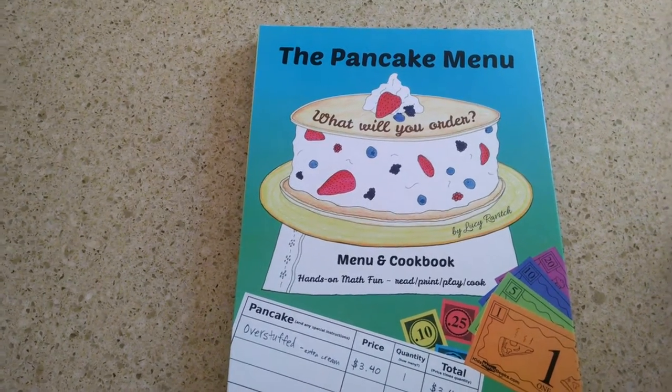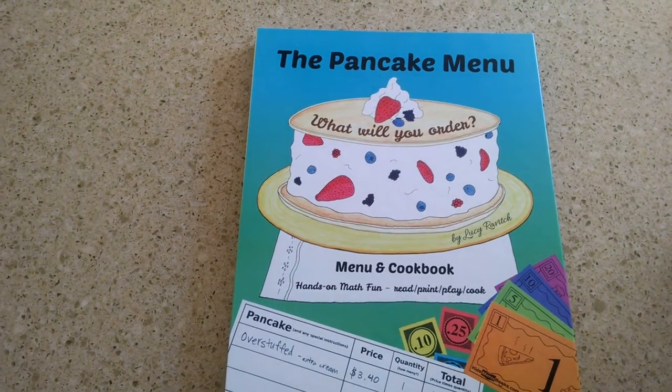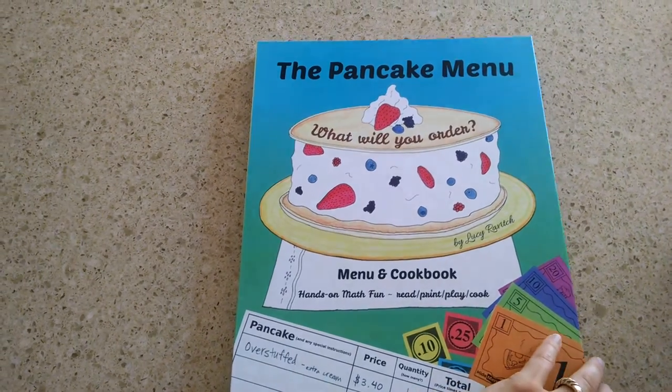The Pancake Menu: What Will You Order? is a fun, interactive book for kids 6 through 11.